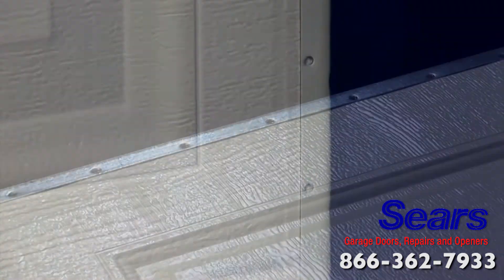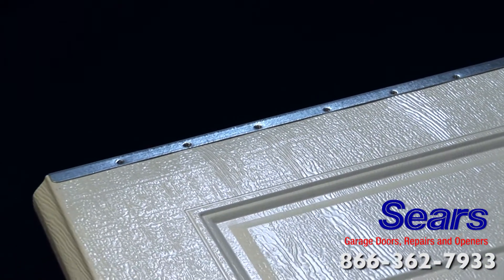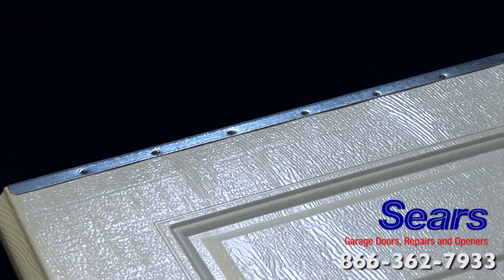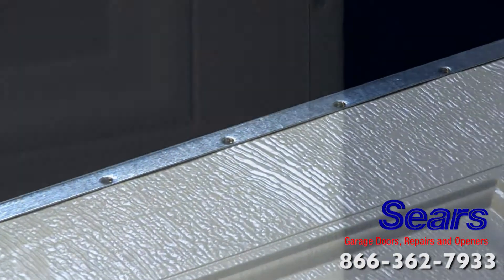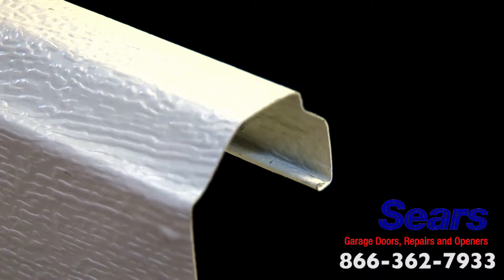Sears exclusive end styles are held in place with a system that securely meshes the steel of the garage door to the style and forms a clean, finished door edge. Other manufacturers use old-fashioned rivets that can rust and break. We fasten the styles to the front of the steel seven times for a super tight fit.